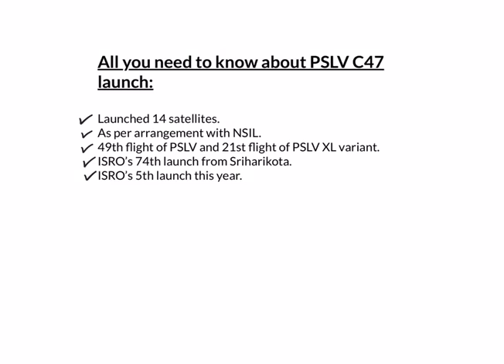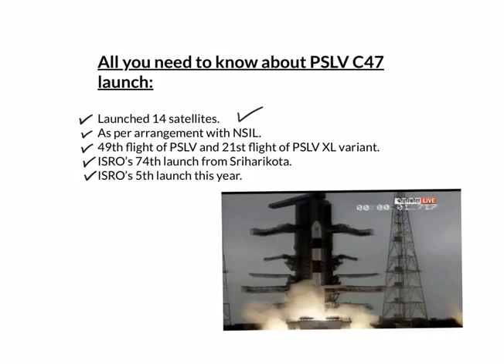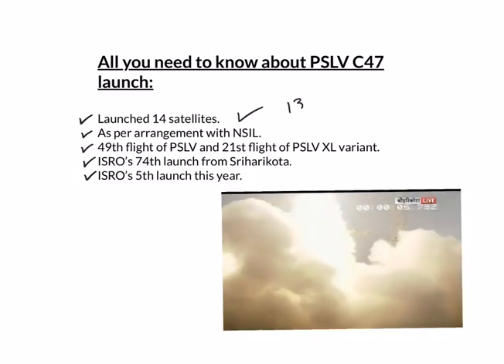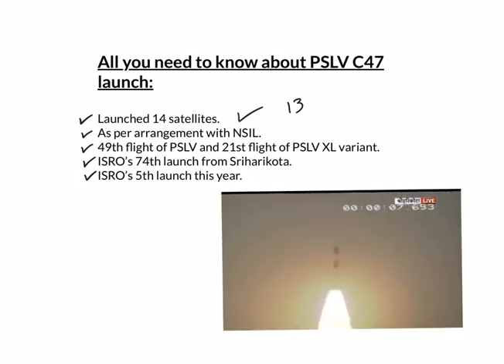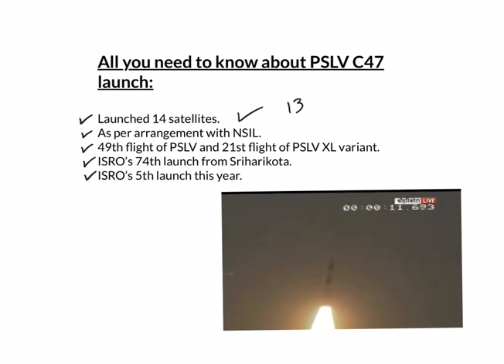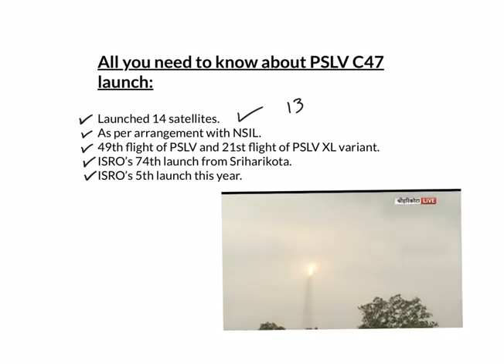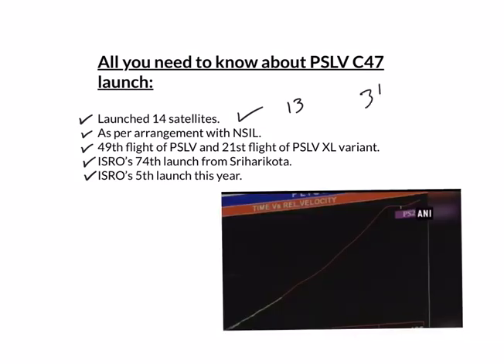Let us first look at the details of the mission. A total of 14 satellites were launched on board PSLV C-47. Of these, 13 satellites belong to the US, which were commercial nanosatellites, and 1 satellite was from India, Cartosat-3. With this launch, the total number of foreign satellites that India has launched till today has become 310.